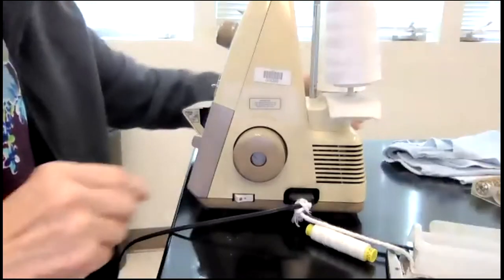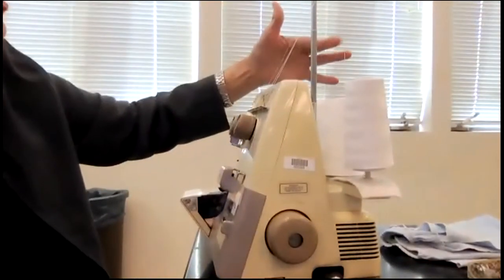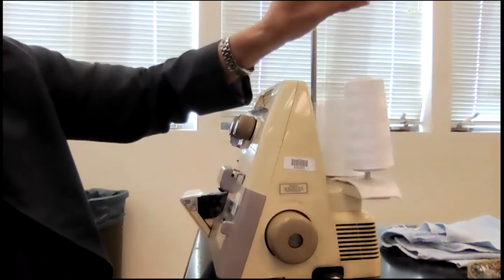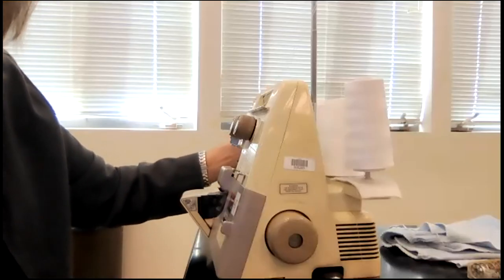If you need to change the color of thread, one of the easiest methods is to clip your thread, put your new spool on and tie a knot, then carefully pull it through so the new thread runs through the machine. You can do this on your domestic machine as well.